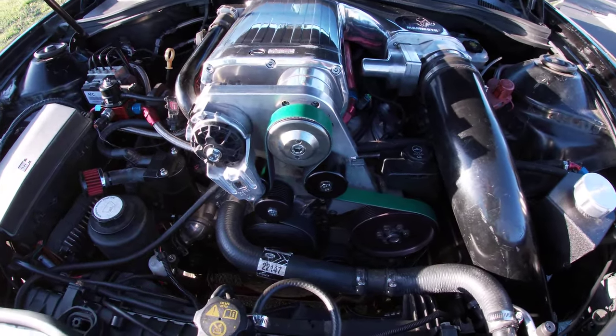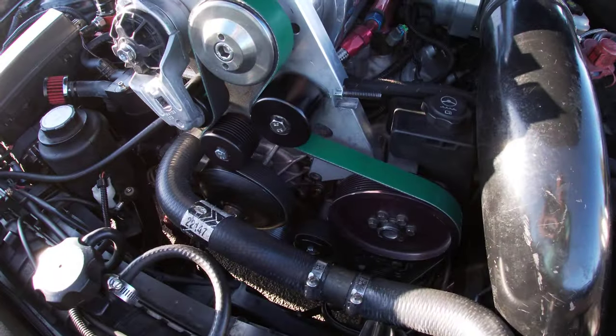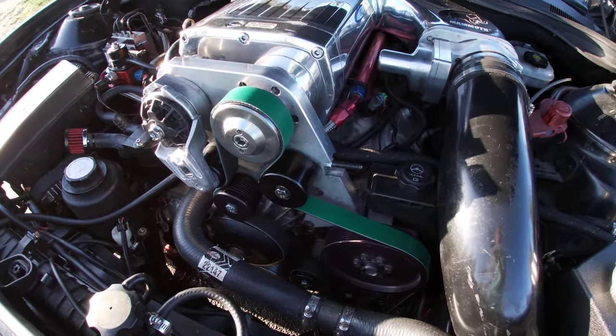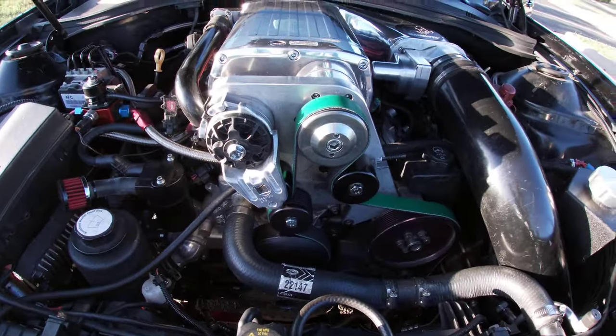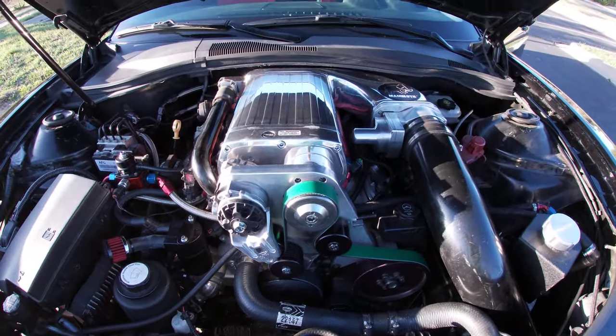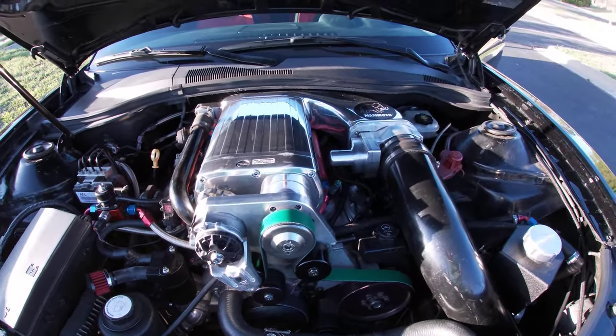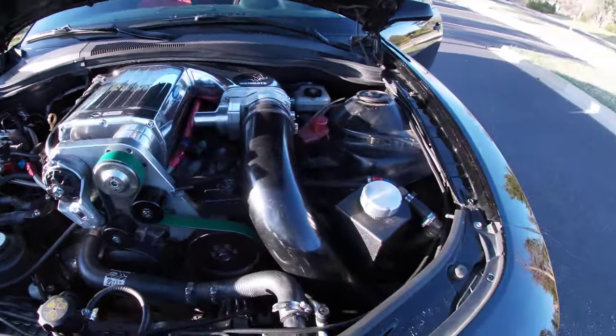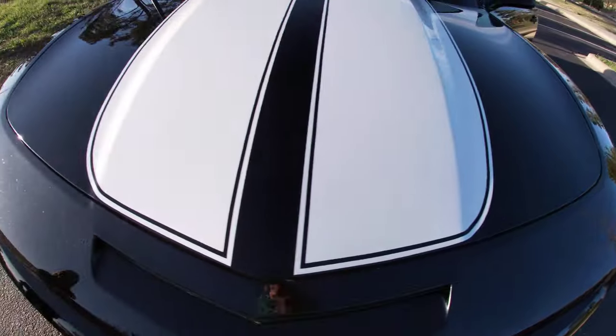This lower end is built bulletproof — blower pistons, blower cam, all the good studs, a lot of head work done to it. Turnkey Racing Engines built this, and Turnkey Racing Engines gets a bunch of money for an engine of this quality.